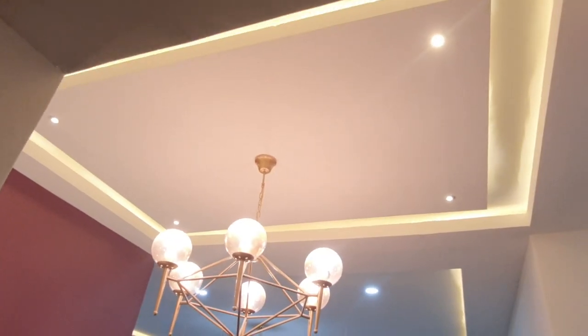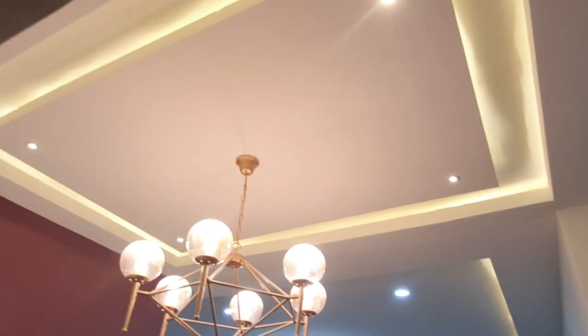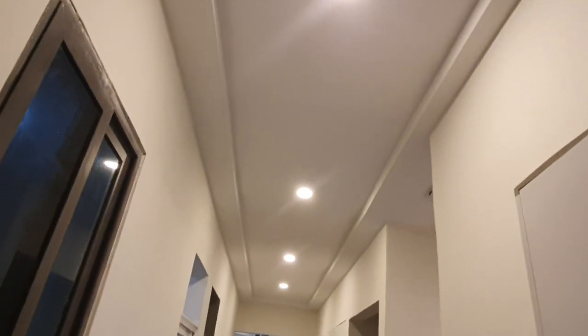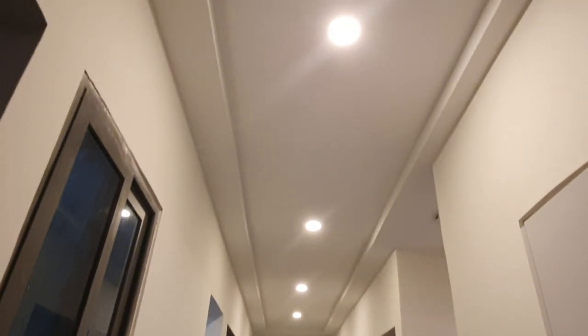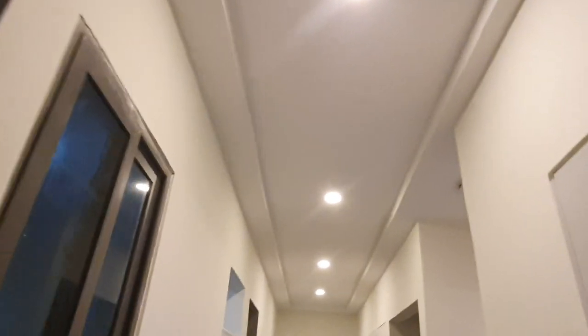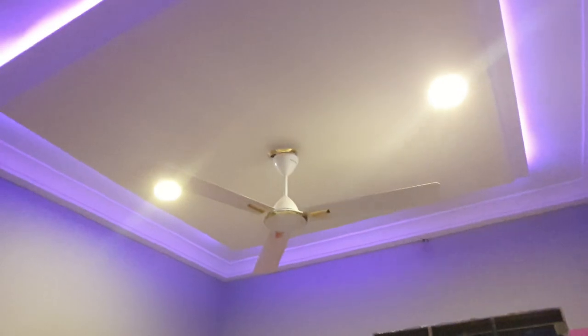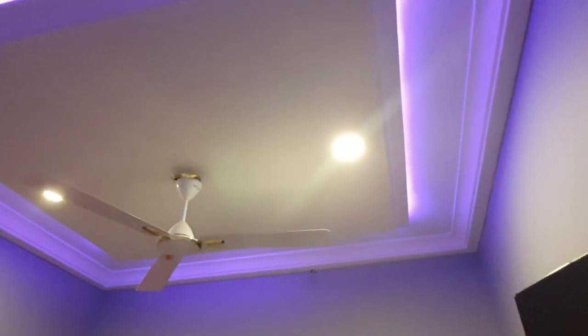Moving from the dining and living area back to the landing in the entryway, we're going to the bedroom side of the house. This is the corridor right in front of all the bedrooms and the main bathroom. Here too, not too much pop — just the corner molding and then these down lights.